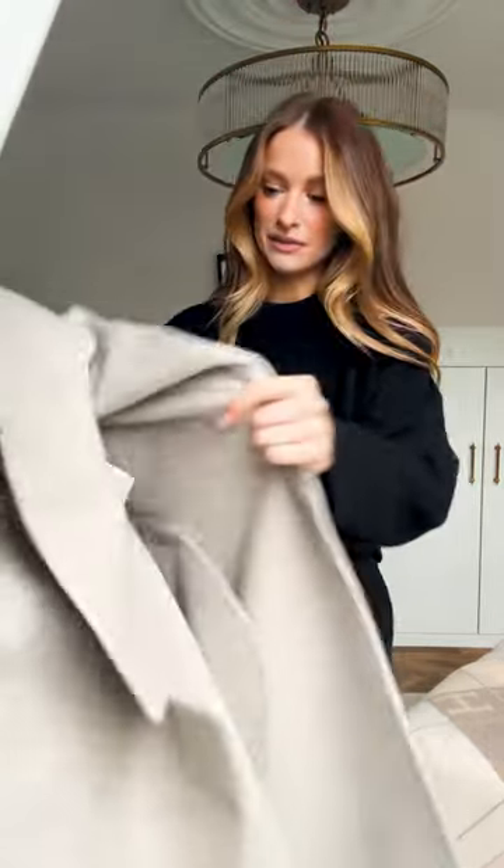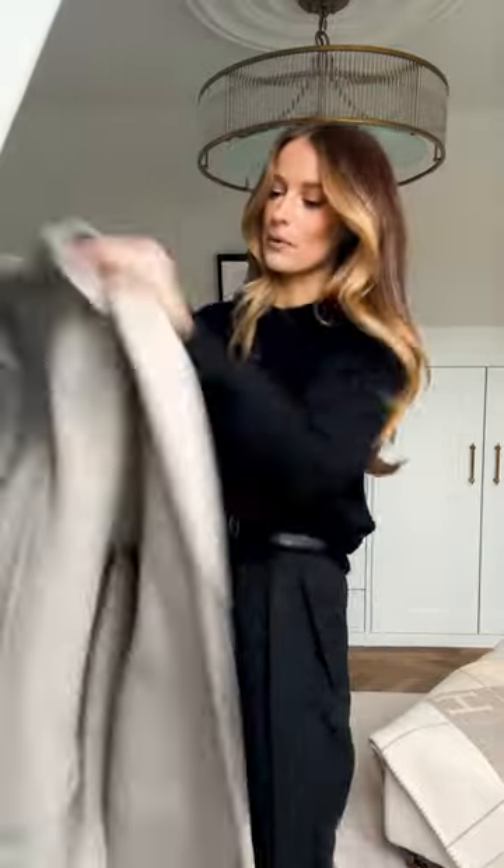Guys, for a while there I became like a trainer girl. Don't get me wrong, I still love that style. But I really, really missed my boots.